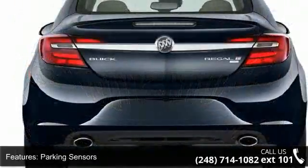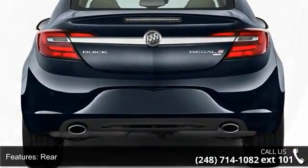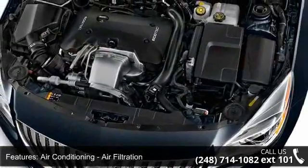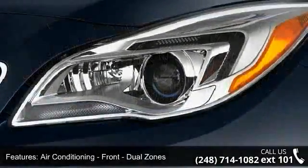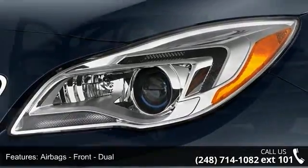Climate control, air conditioning front dual zones, airbags front dual, airbags front side, and airbags front and rear side curtain. This vehicle shows low mileage and has a smooth ride. Let us put you in the driver's seat today — call or click to schedule a test drive.